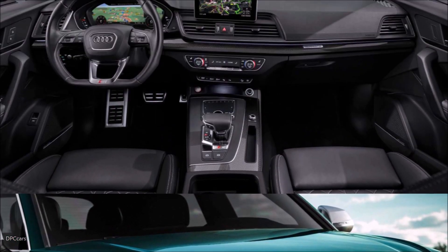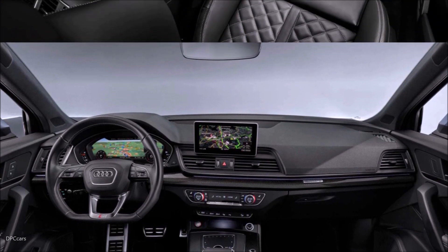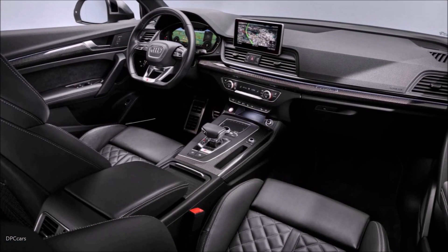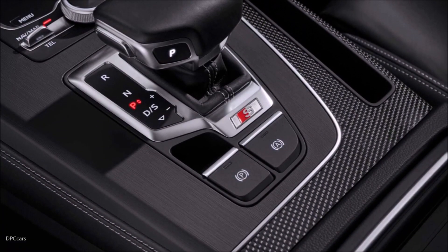It boasts a 48-volt main electrical system and is fitted as standard with an electric-powered compressor, with the energy coming from the lithium-ion battery pack installed underneath the cargo floor.